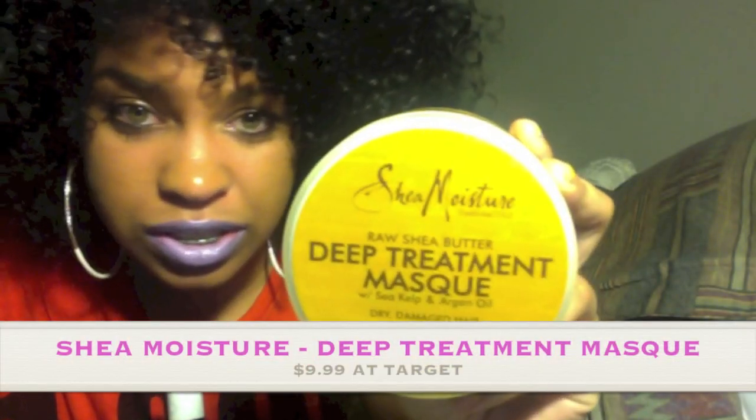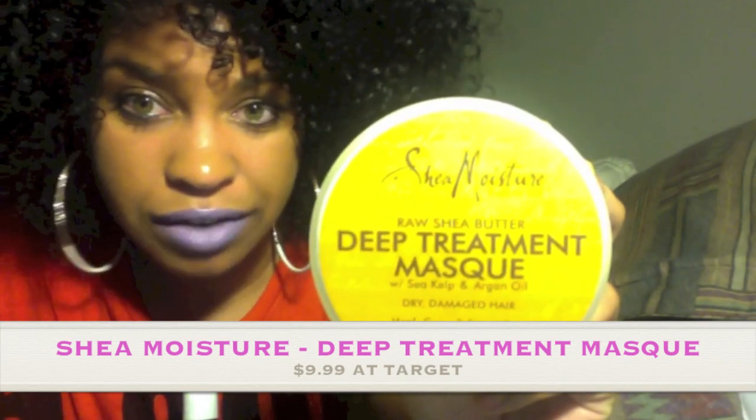Listen, you're gonna need more than a comb, girl. You're gonna need some deep conditioners. Let me tell you which ones are the best. You need this Shea Moisture. This is amazing — the most amazing stuff ever.